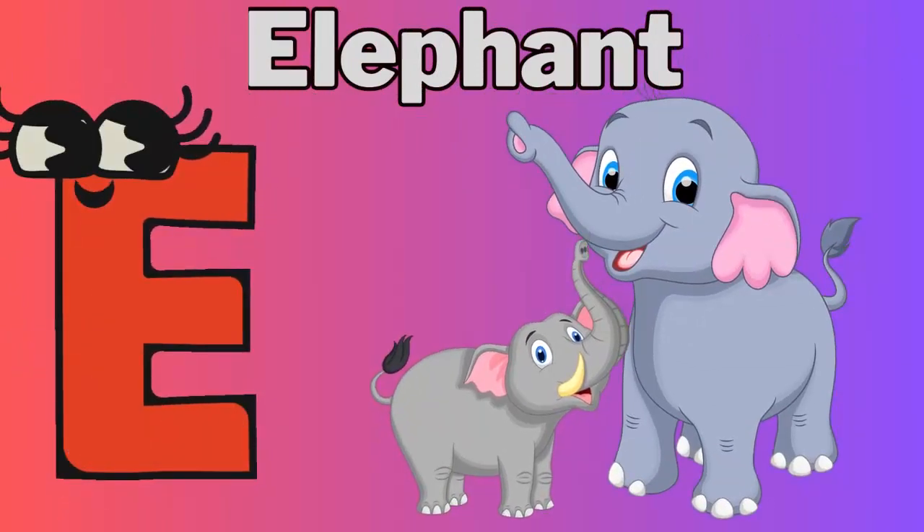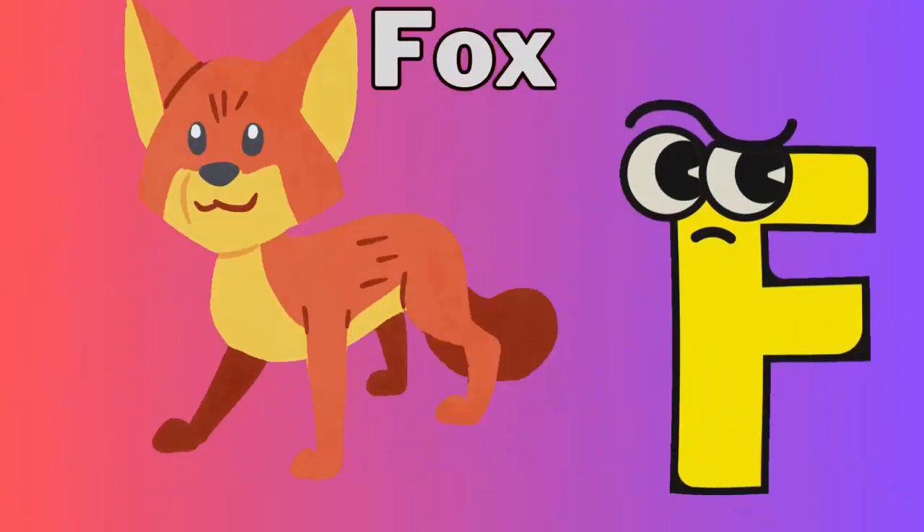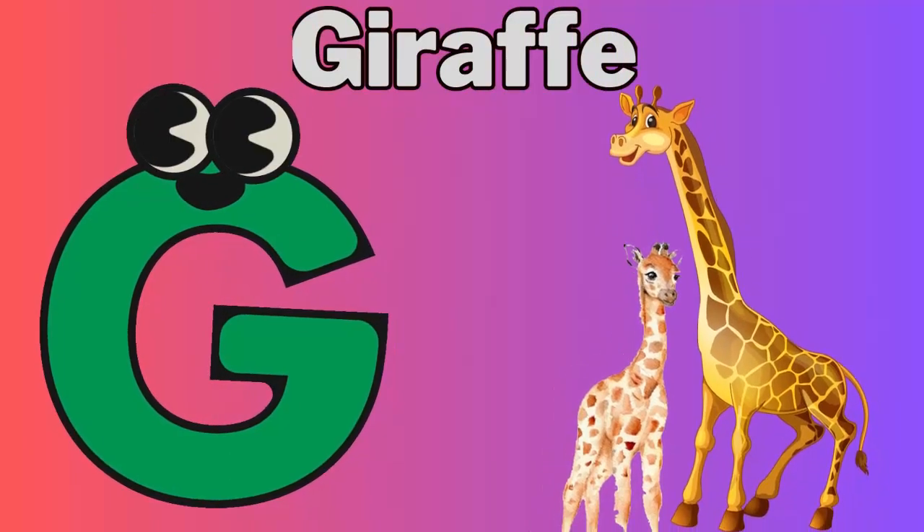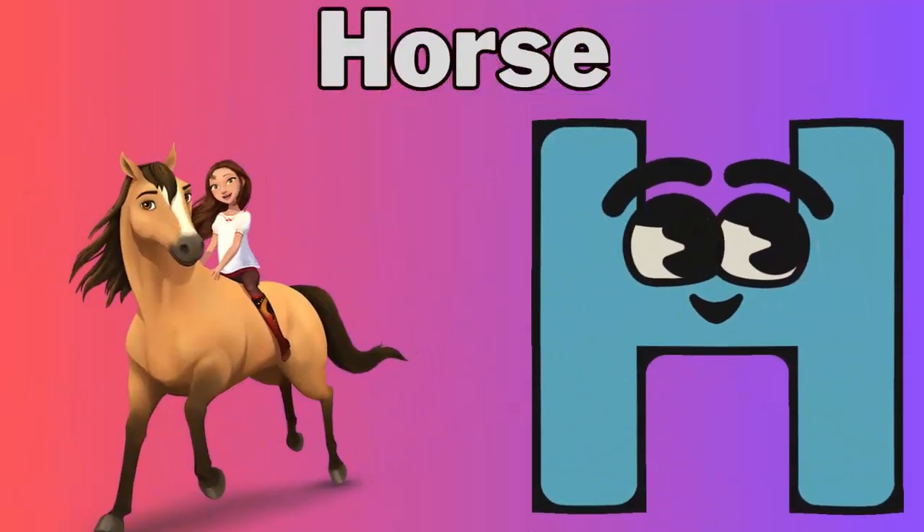E for elephant. F for fox. G for giraffe. H for horse.